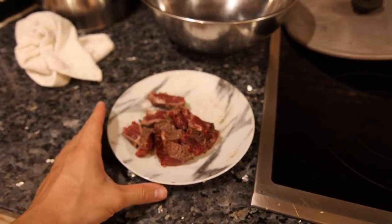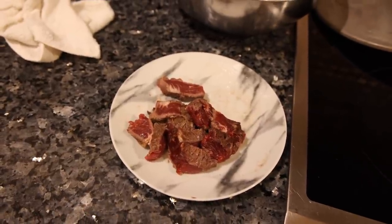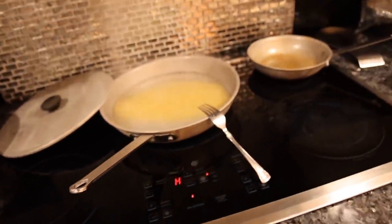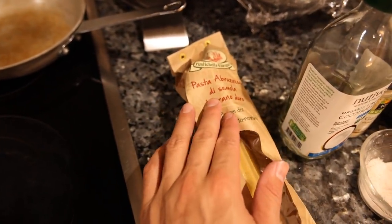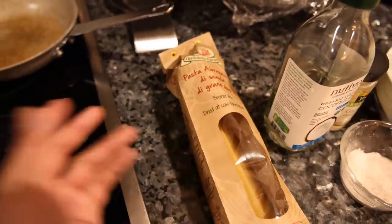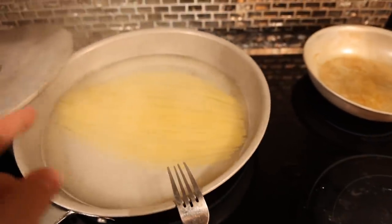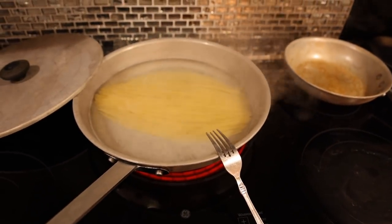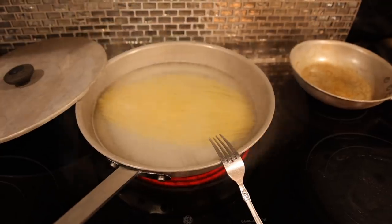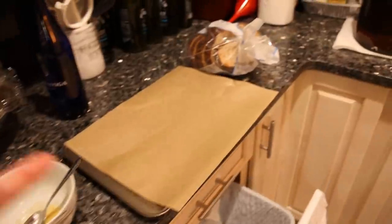I do have some leftover ribeye steak from earlier. This is just the regular ribeye from Frankie's, seared in the pan with some salt. Our main carbohydrate source is pasta — this is my favorite one from the store, it's like $5 or $6 a bag, but it lasts me two or three days, so just a few dollars a day. We're boiling it in some Saratoga Spring bottled water, which costs about as much as the pasta. I don't really trust the water in New York, even with reverse osmosis or distillation. And we're going to have some garlic bread on the side.